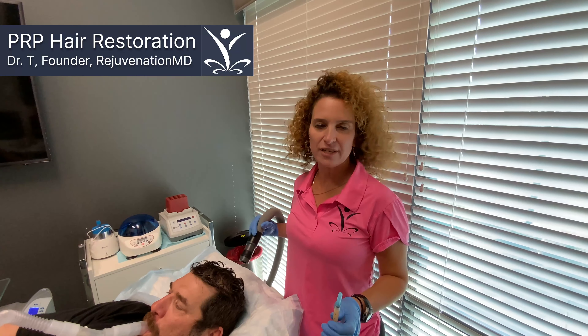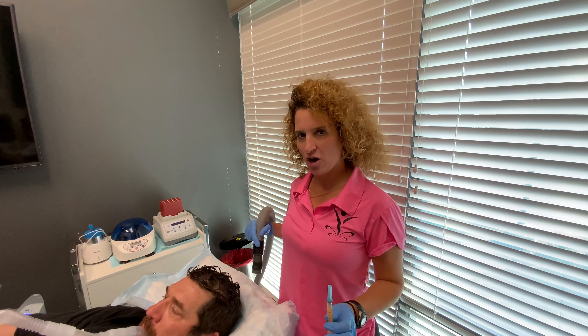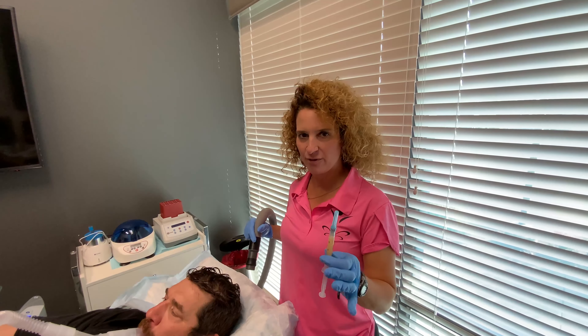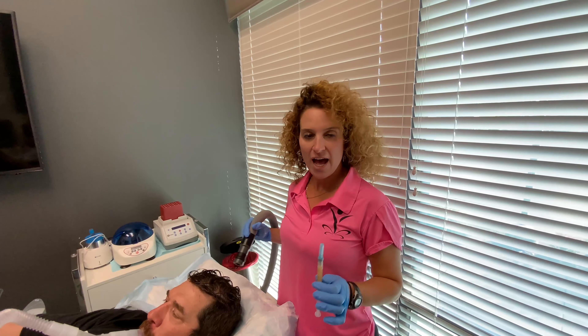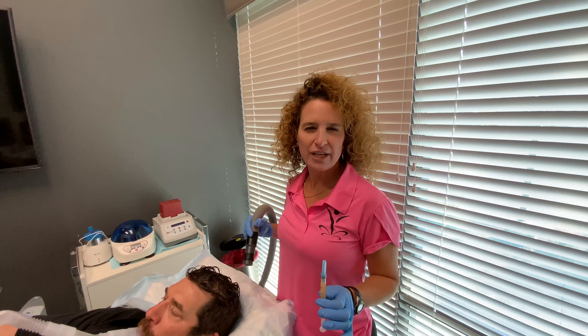Today we are doing PRP for hair regrowth. PRP stands for platelet-rich plasma. What we've already done is drawn our patient's blood, spun it down, and put it into a few syringes. I'm going to inject it into his scalp where he has some thinning of his hair.